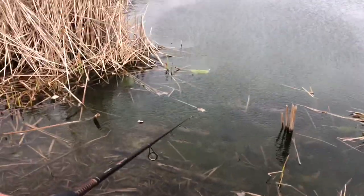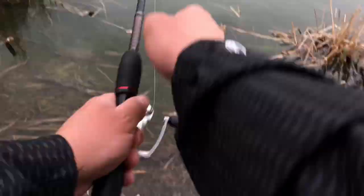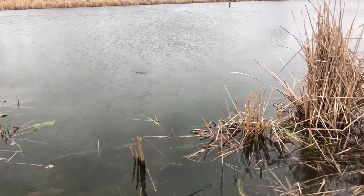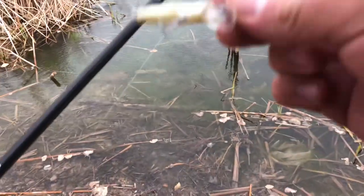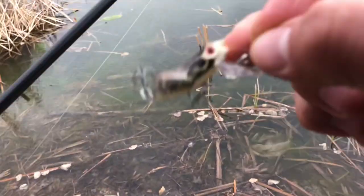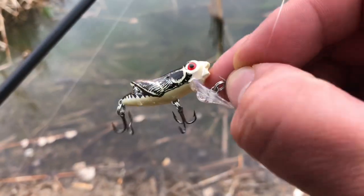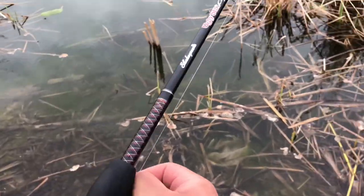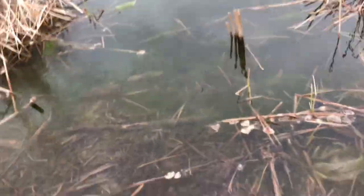We got ourselves a bass on the second cast, not bad. You know how I was saying earlier that crawdad wasn't swimming right, and I told y'all it was me - which in that case it was. But this time, this thing is swimming terribly. It's just coming to the top. I'm not really a huge fan of this thing so far. It doesn't feel right, it doesn't swim right.